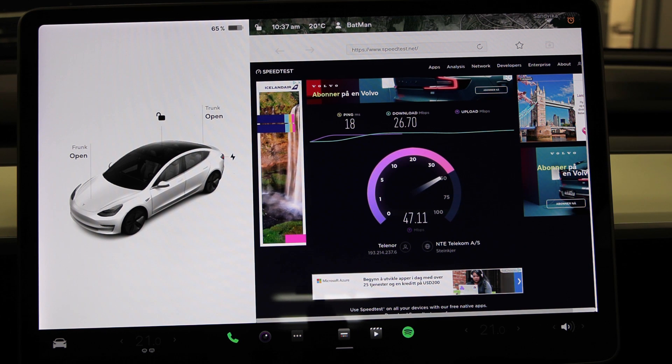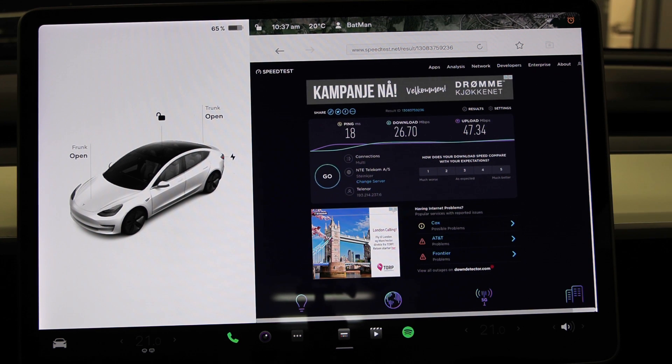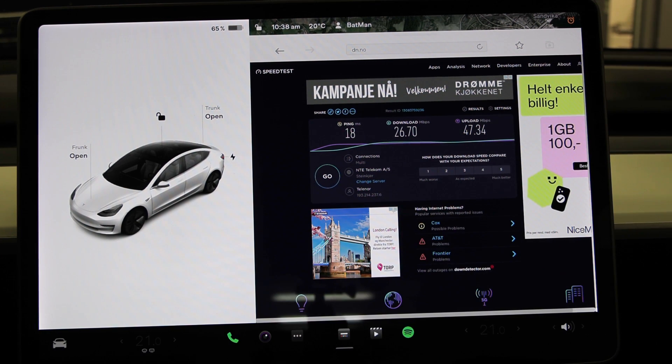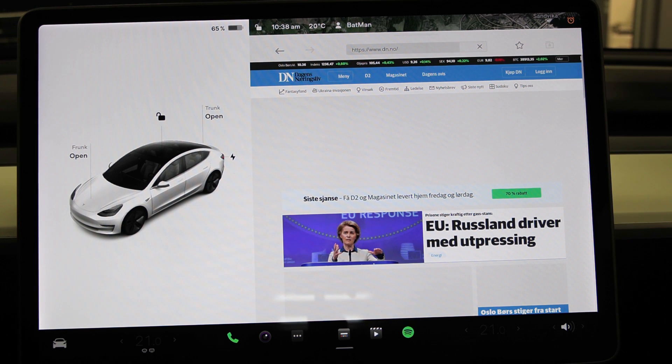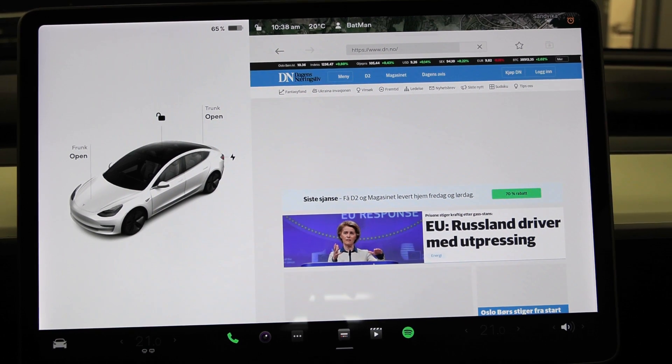But look how choppy it is. Let's try dn.no — now we're just going to browse the web. This is why I never use the browser, because it's so slow. People say 'oh, you can use the browser in the Tesla' — no, it's useless, how slow it is. It's faster to use it on your phone. This is also what I experienced, and this is not the first time I load this page. I tried this before I started recording and it loads so slow.